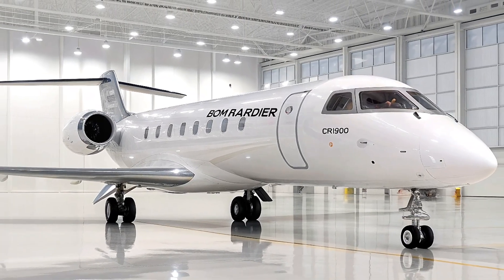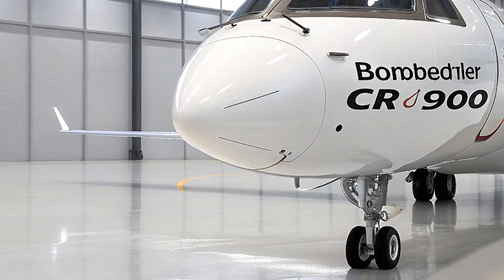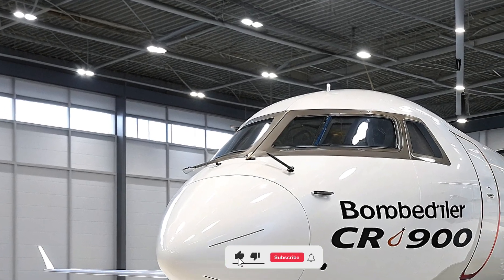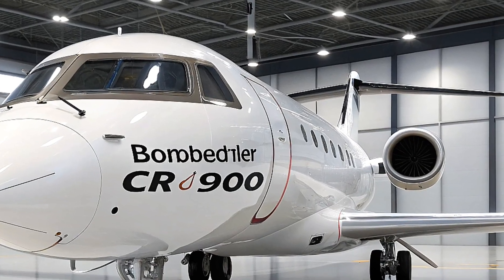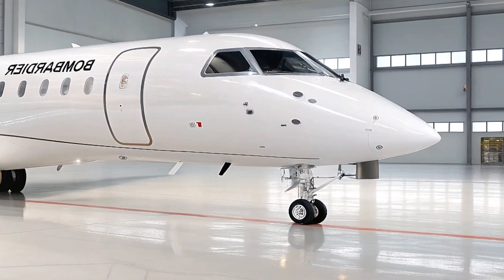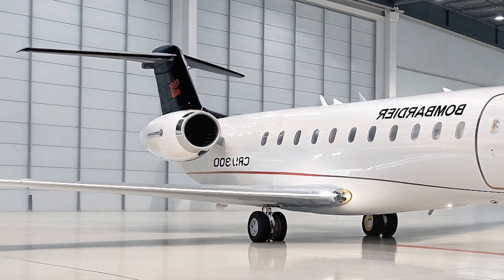The aircraft also comes with enhanced safety features, including modern weather radar and autopilot systems that help ensure a smooth and safe journey for everyone on board. Another notable feature of the CRJ900 is its performance on shorter runways. Regional airports often have limited runway length, and smaller jets are ideal for these environments. The CRJ900, with its efficient design and powerful engines, can operate out of shorter airports without compromising performance, expanding the reach of airlines and making travel easier for people in more remote areas.